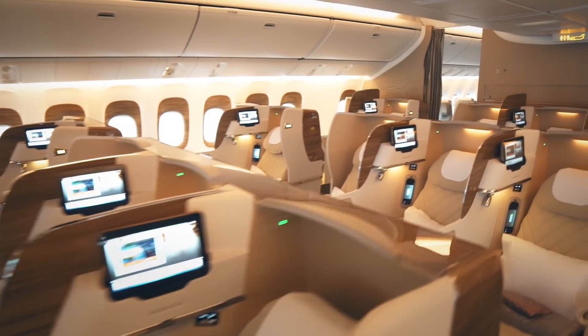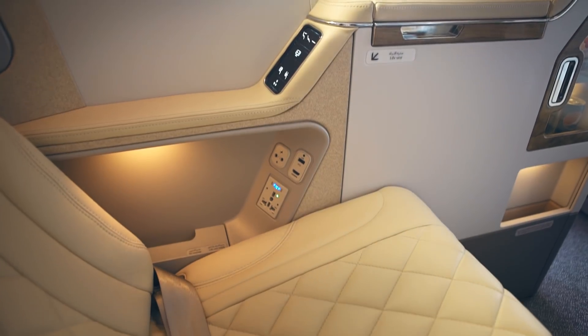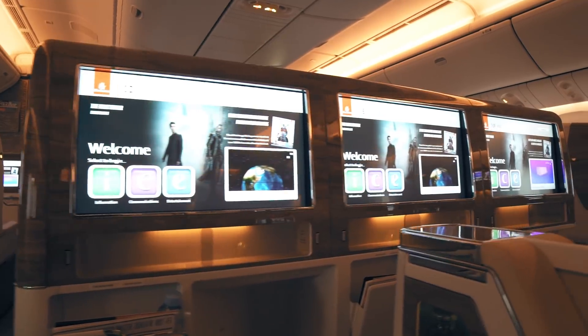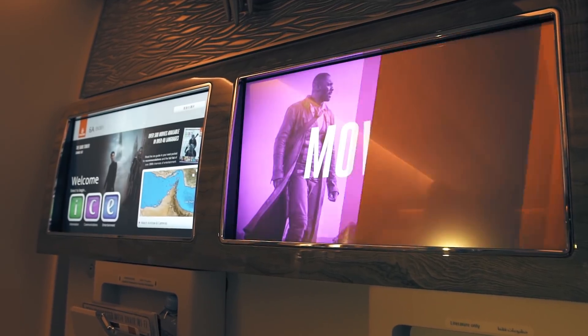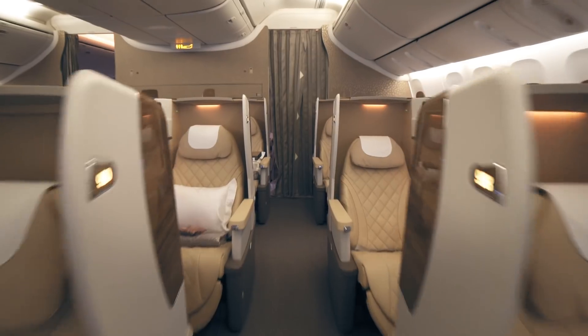We also have a brand new business class cabin with a brand new seat design inspired by the interior of a modern sports car. We have a 23-inch LCD screen showing our award-winning ICE in-flight entertainment system, as well as personal mini bars at every seat.